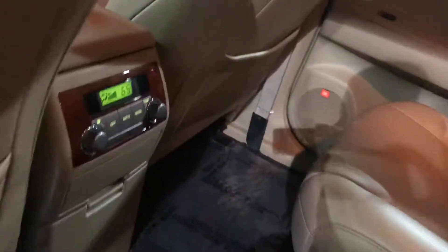Three rows of seats. A really nice interior. Tri-zone climate control.